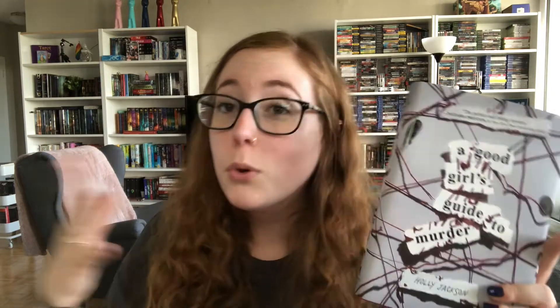Number seven: the book you've reread the most or the book you love the most. As I said, I don't reread very often — Fangirl would probably be the one I've reread the most, or the Twilight series. But a book that is probably my favorite on my shelf would be A Good Girl's Guide to Murder. I read it last year so I haven't reread it yet, but I definitely hope to. It's a YA mystery following this girl Pip, who is trying to solve a murder because she doesn't think the person who was blamed was actually guilty. She's being a little teen detective, and she figures it out by the end. This is one of the books I love the most and hopefully will reread soon.